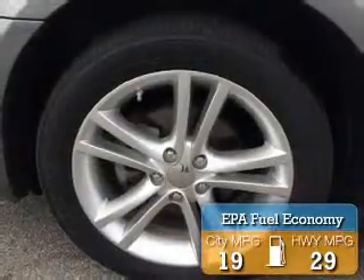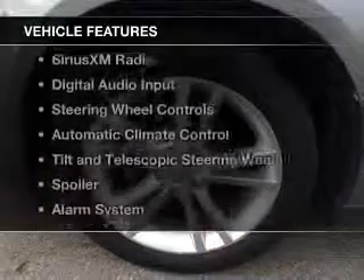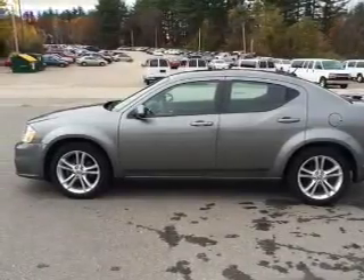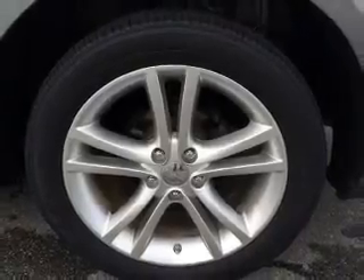Great fuel efficiency saves you money by requiring fewer trips to the gas station. The features include electric trunk, Sirius XM satellite radio, digital audio input, steering wheel controls, automatic climate control, and a tilt and telescopic steering wheel.